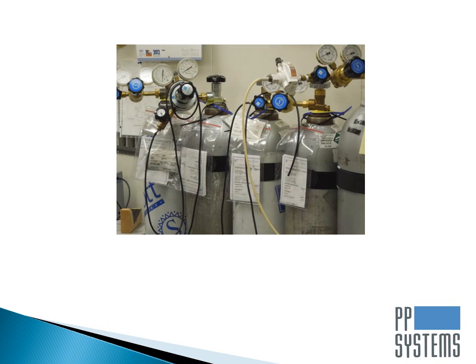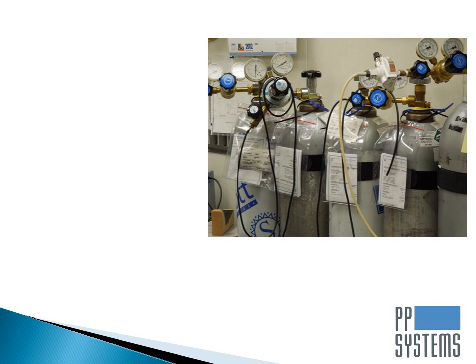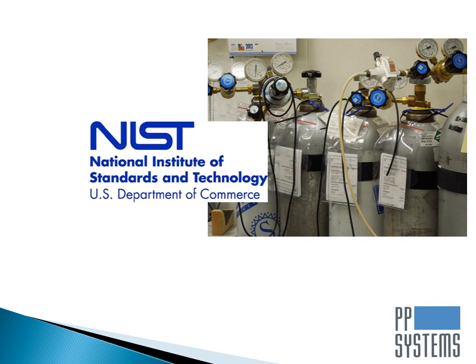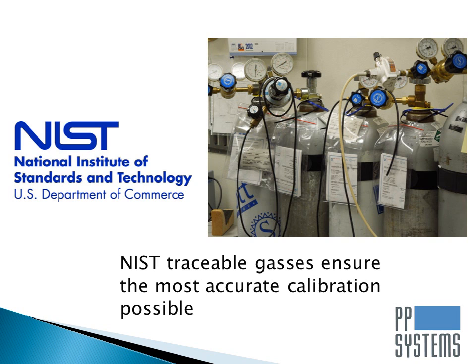As with all PP Systems gas analyzers, the SBA5 features our unique AutoZero technology that ensures accuracy and stability of the factory calibration for many years. As long as the analyzer receives a periodic AutoZero, which is user controllable, recalibration should not be required, saving time and money.